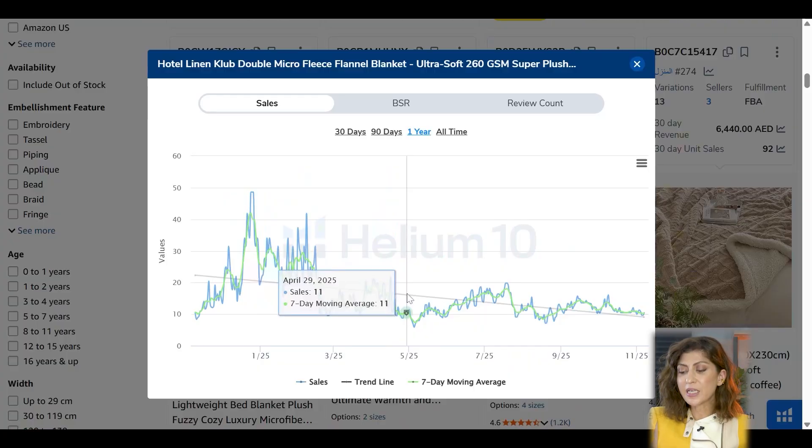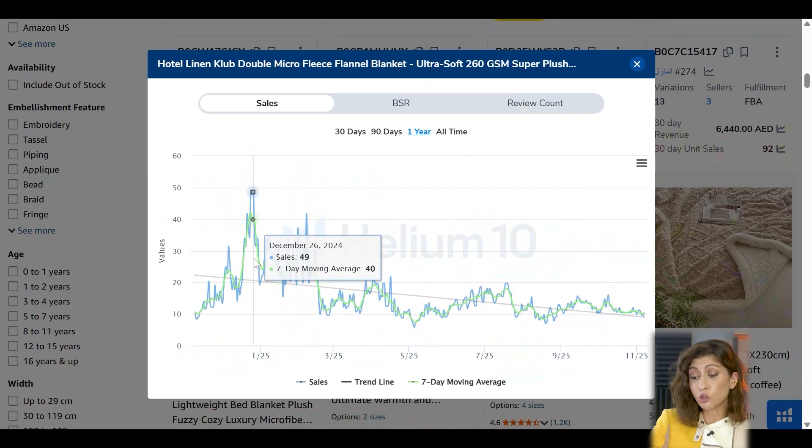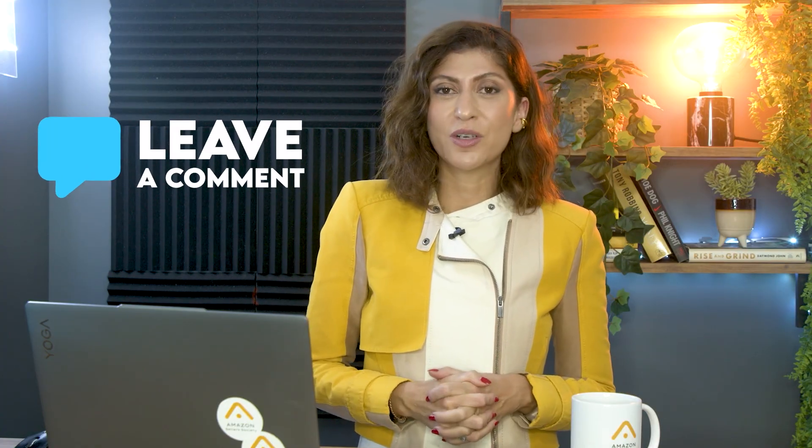Looking at the last 90 days and past year — this product will see a slight dip in sales during the hot summer months in UAE and an increase in Q1 when the weather gets cooler. Even with the high dip, sales don't completely stop — they just reduce. This is partly because people blast their ACs in summer, and also because these blankets can be used as decorative pieces on sofas and beds. In winter, sales can spike to 49 units per day; in summer they can drop to around 10 per day. Overall, I think this is a really cool product — let me know what you think in the comments below!